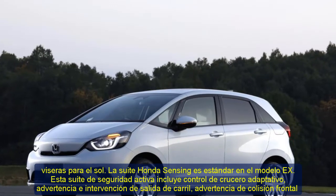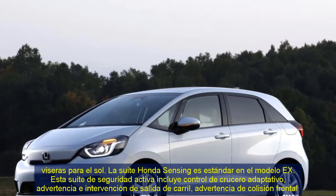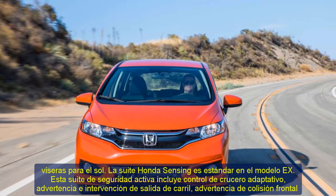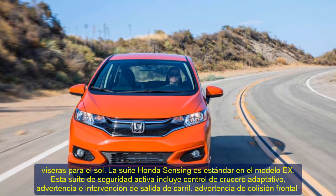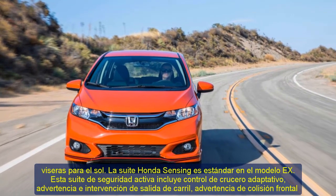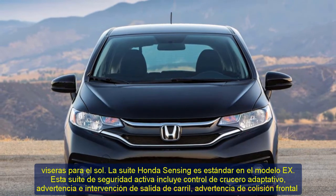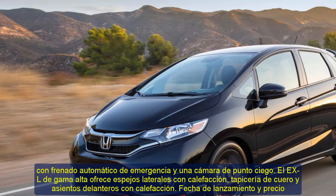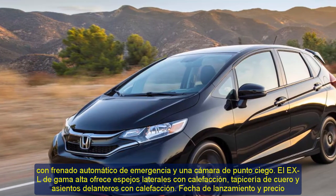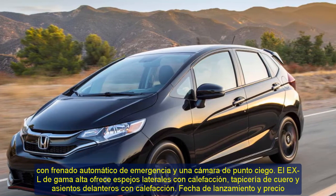The range-topping EXL delivers heated side mirrors, leather upholstery, and heated front seats. The 2021 Honda Fit will be available in the fall of 2020. The starting price will range from $17,200 to $21,800. However, additional equipment and packages might push the price close to $25,000.